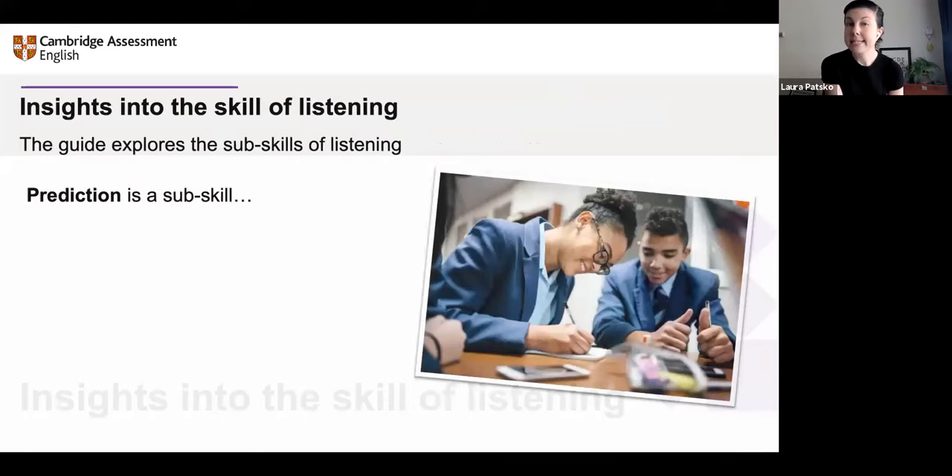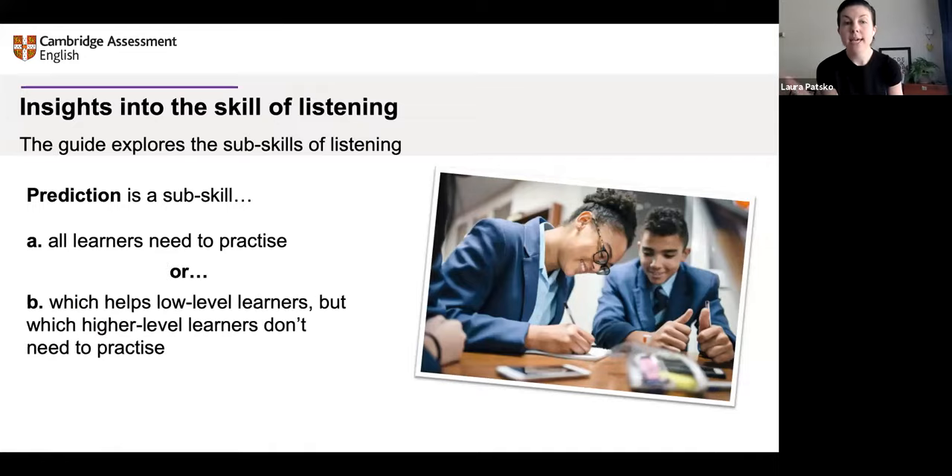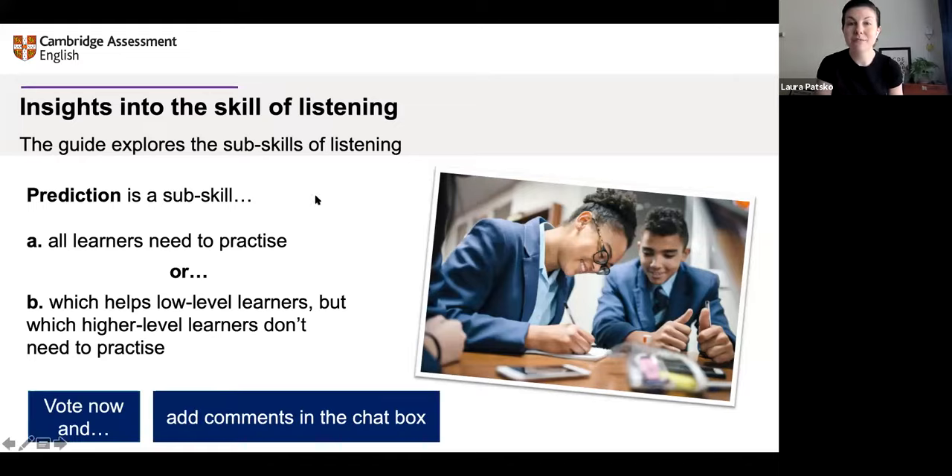I want you to choose between two options, and a poll is going to appear on your screen. Do you think all learners need practice in the sub-skill of prediction, or is it quite helpful for low-level learners but higher-level learners — B2, upper intermediate and up — probably don't need to practice? Please vote now, and if you have any comments, add them in the chat box.